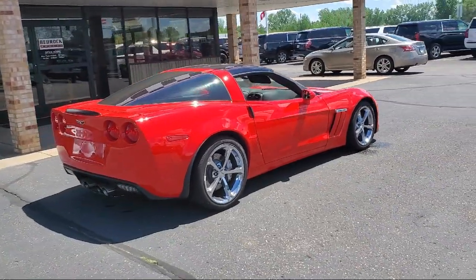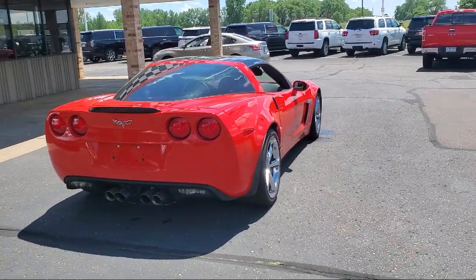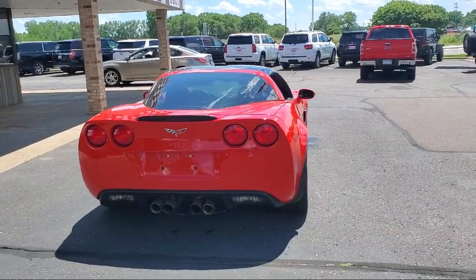It also features steering wheel mounted audio controls, leather trimmed steering wheel, front air conditioning, automatic climate control, and much more.